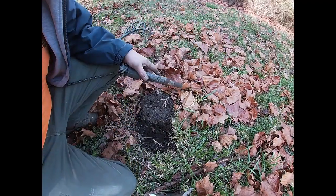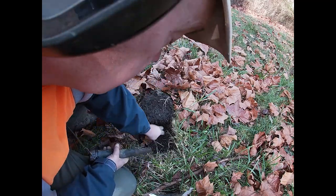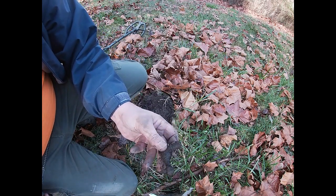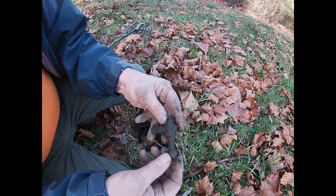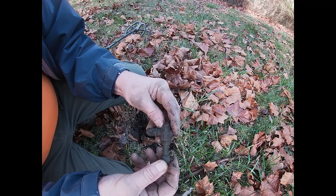I'm just walking around digging every solid signal I get. But a lot of times it's deep iron or square nails. Every now and then, though, it's something interesting. On to the next.